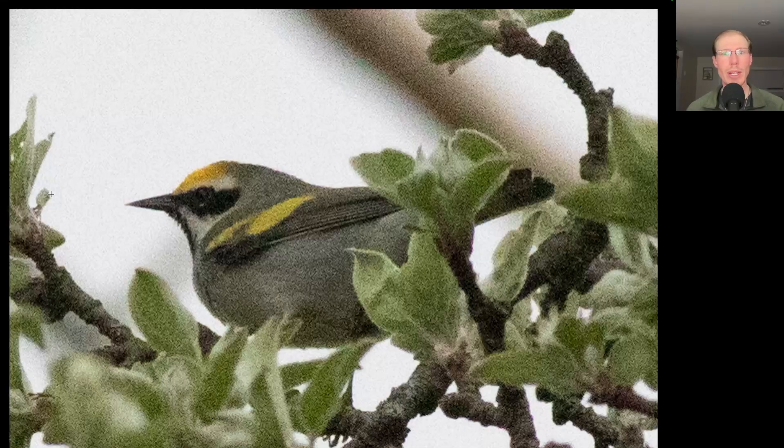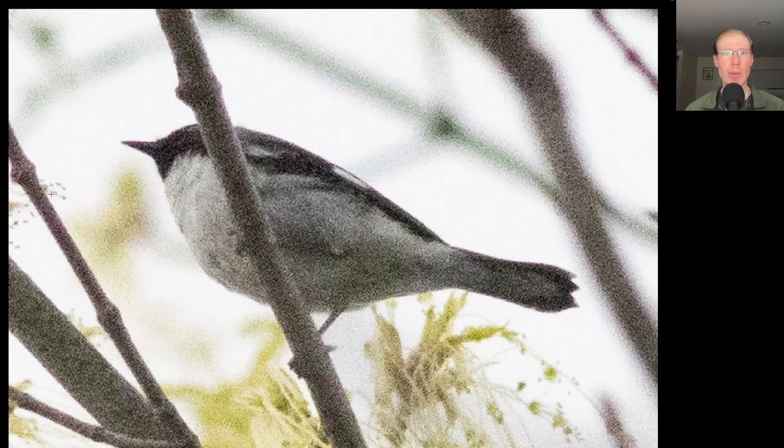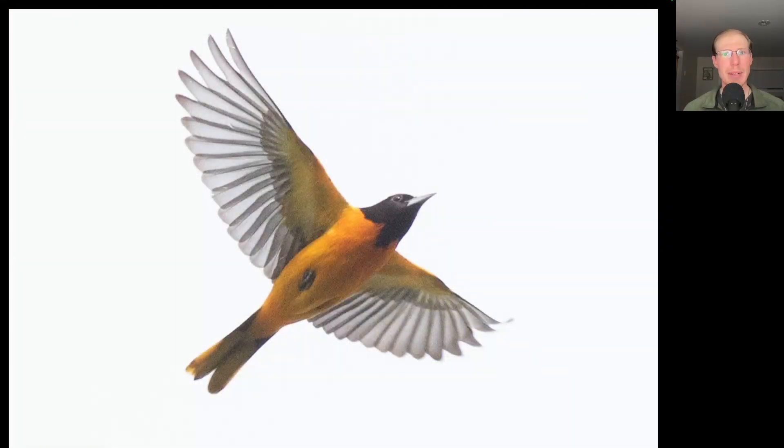Here we have a male golden-winged warbler. Right after that we had the first black-throated blue warbler of the season. After walking around for a bit we set up the Hawk Watch and I enjoyed watching the morning flight.